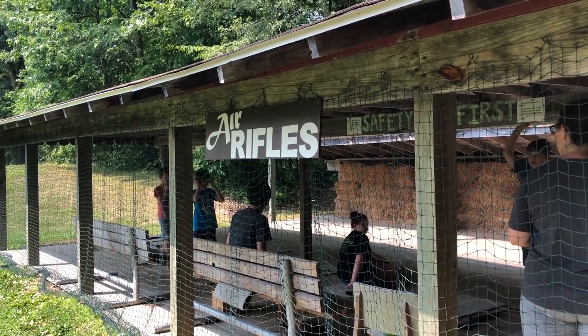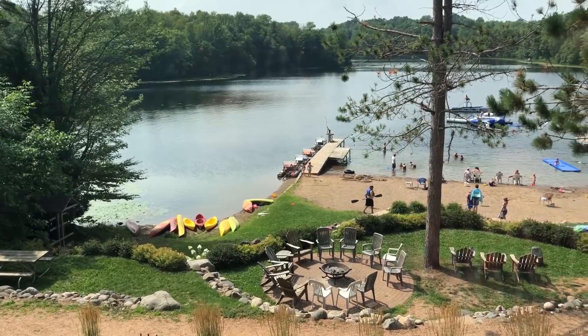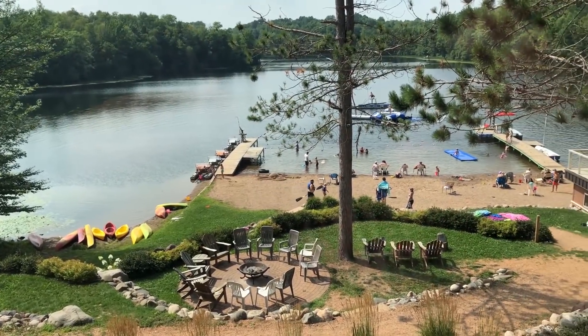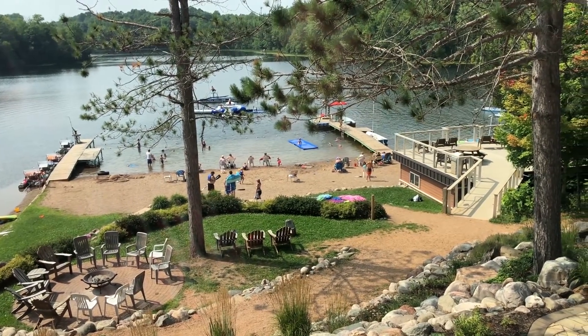There were BB guns, air rifles, and they also shoot trap — we didn't get to see it but they say they do. There's also a high ropes and low ropes course, and obviously swimming and fishing. Down at the lake they had all kinds of activities — paddle boards you stand on, canoes, and paddle boats.